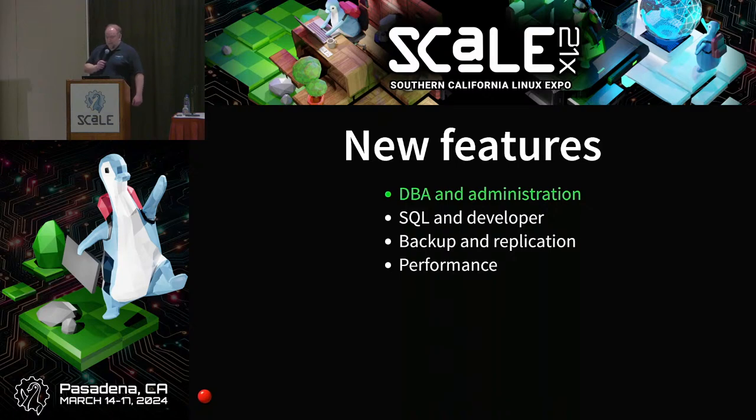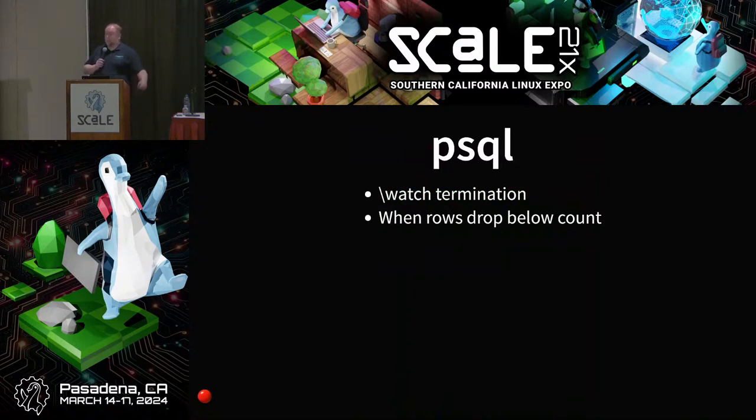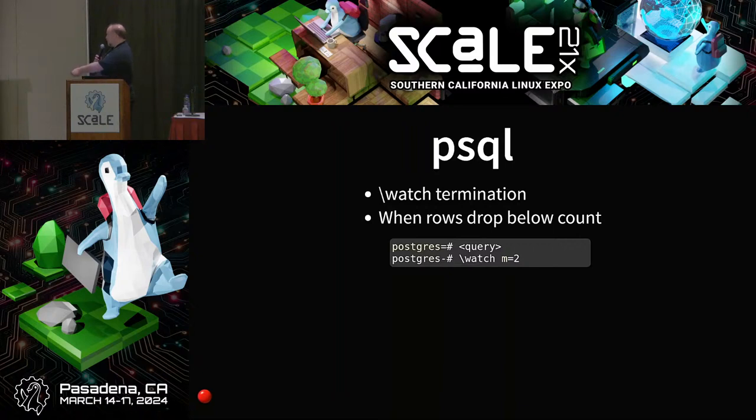Let's talk about DBA and administration. In PSQL, you can do backslash-watch, which runs a query over and over and shows the result. The new thing is you can give it a parameter that says stop when it drops below a certain row count. So if you run backslash-watch max-rows 2, it'll run until the number of rows returned is less than two and then stop. It's neat if you're polling a background job — like pg_stat_progress_vacuum — so the interesting data doesn't scroll off your screen after vacuum finishes.